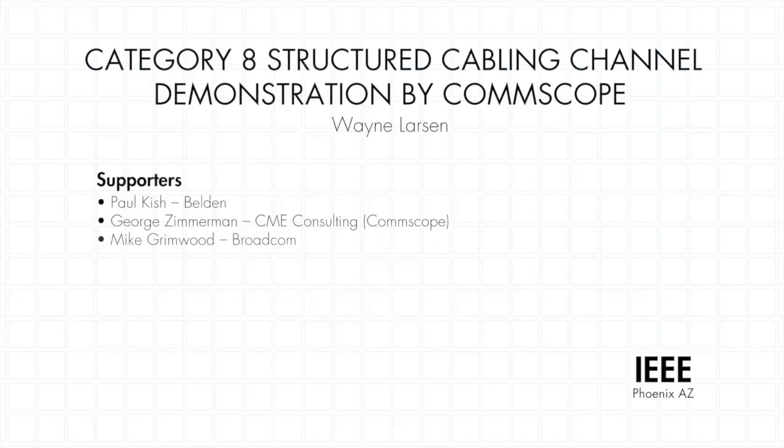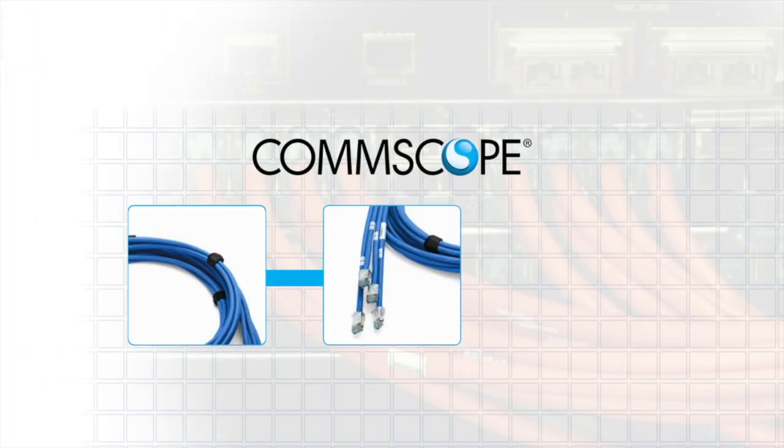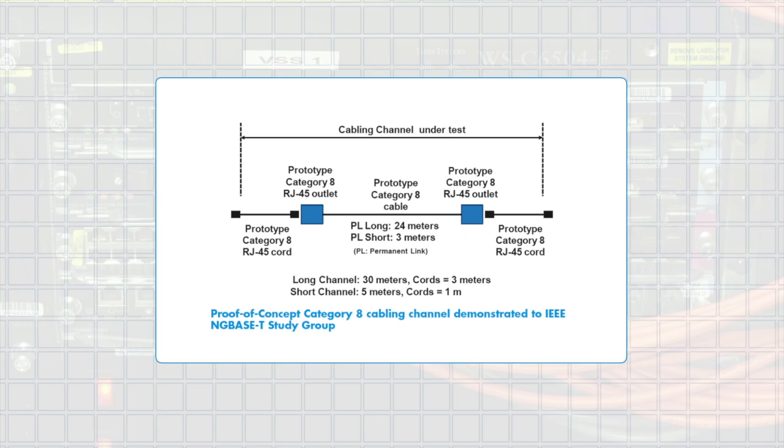At a recent IEEE 802.3 standard meeting in Phoenix, Arizona, CommScope successfully demonstrated the technical feasibility of Category 8 cabling with RJ45 connectivity for 40 Gigabit Ethernet. This important demonstration paves the way for new solutions that will take advantage of the developing standard. Today we're getting the news straight from the source: Richard May, Director of R&D for CommScope's Enterprise Division.